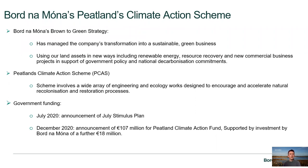In summary, at a high level, Bord na Móna have commenced this Peatlands Climate Action Scheme. It's part of Bord na Móna's Brown to Green Strategy, which has managed the company's transformation into a sustainable green business. It's using our land assets in a new way, including renewable energy, resource recovery, and new commercial business projects, in support of the government's policy and national decarbonisation commitments.